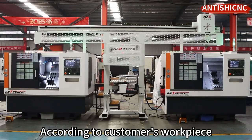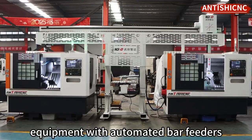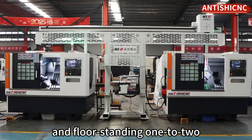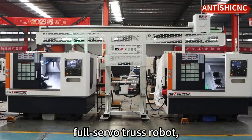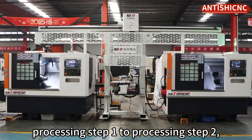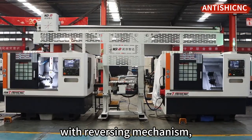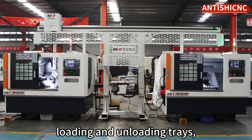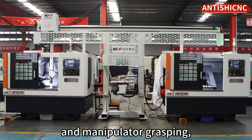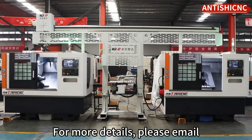According to the customer's workpiece production requirements, equipment with automated bar feeders and floor-standing full servo truss robot, realizing efficient transfer from processing step 1 to processing step 2, with reversing mechanism, loading and unloading trays, and manipulator grasping, greatly improves processing efficiency.